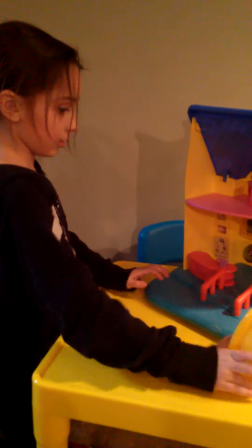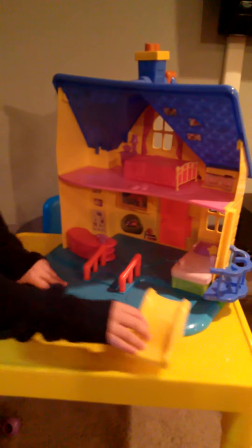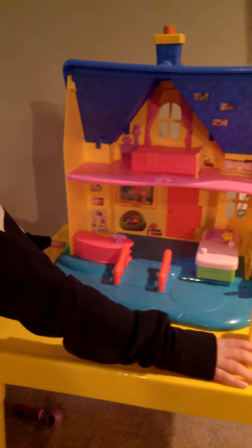Here are the things that go in. This is the check-up desk. Here's her bed — the bed that you go down on and slide. And the outside, because they get to play after they go to the doctor. Here's the slide.